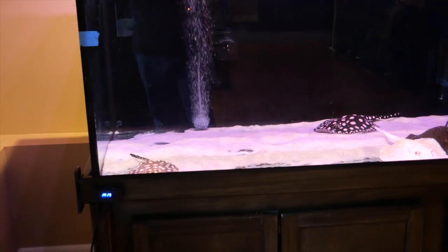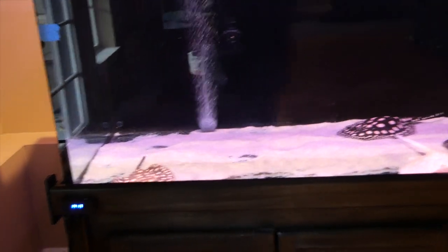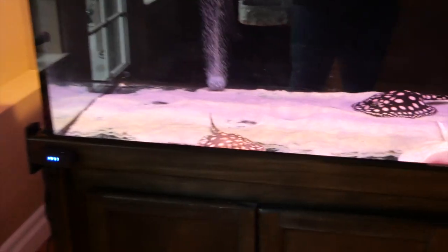Okay guys, it's been a while since I gave you a fish room update, but today we're going to get a fish room update. These fish are now in the 180 gallon.